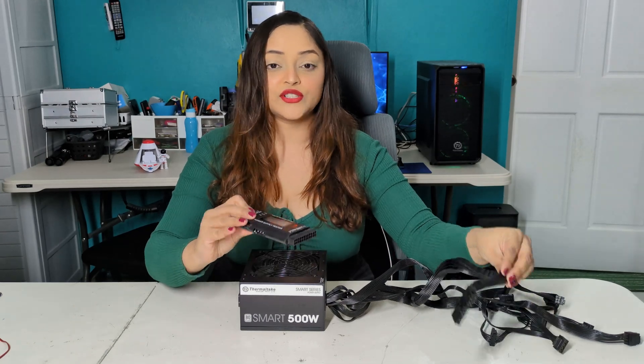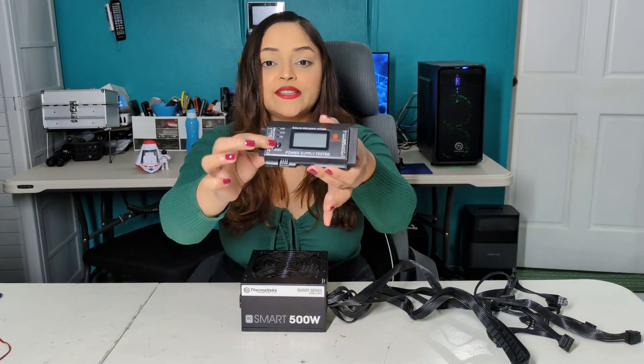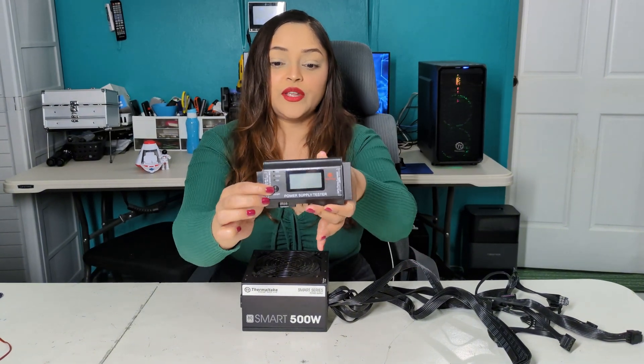That brings me to my next device. How this power supply tester works is you connect as much of the power supply cables to the tester and then simply press the on button. It will then indicate if there are any issues with your power supply.